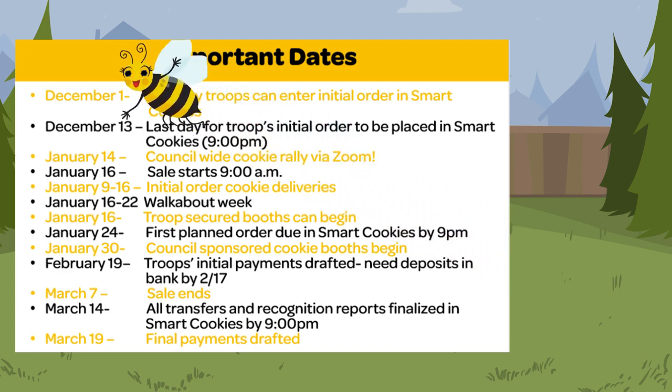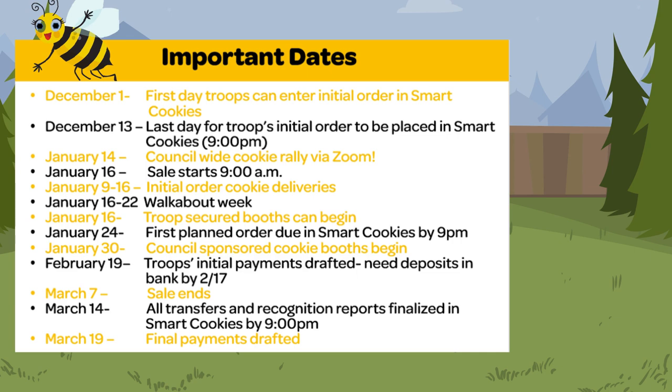There are lots of key dates for our cookie sale — we'll send this calendar out to you, but you can also take a screenshot. December 1st is the first day troops can enter initial orders in SmartCookies, while December 13th is the deadline. January 14th we're having a council-wide virtual cookie rally. January 16th is the official start date of the sale at 9am. January 16th through the 22nd will be walkabout week. January 24th is when our first planned orders are due. January 30th is when our first council-sponsored booths begin. Troop-secured booths can begin on January 16th. February 19th is our initial draft. March 7th is our last day of the cookie sale. March 14th is the transfer and recognition order deadline for troops. And March 19th is when our final draft will be initiated.